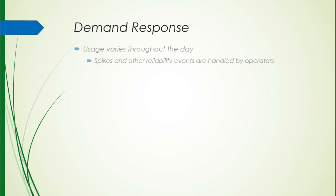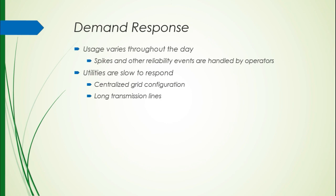Demand response is another issue with the current grid. People don't use the same amount of electricity throughout the day — it varies, it spikes, it dips. These reliability events are handled by operators, not by an overseeing system that can prevent problems. When something wrong does happen, utilities are very slow to respond because the grid is centralized — large hubs of electricity generation are very distanced from the people using them. If a problem happens really far away, you could still be affected. The main problem is that there's really one-way communication, and once we get into the smart grid, you'll understand why one-way communication is such a detriment to the current system.